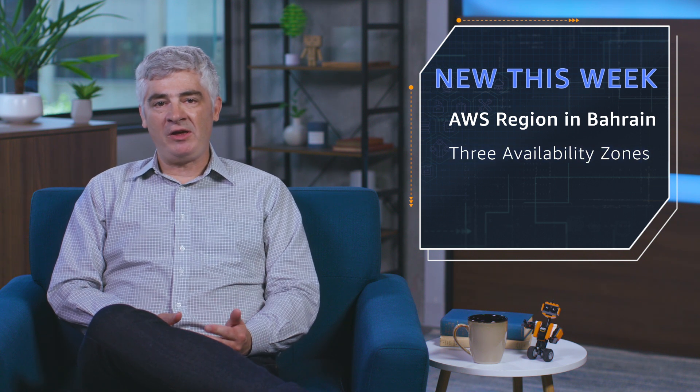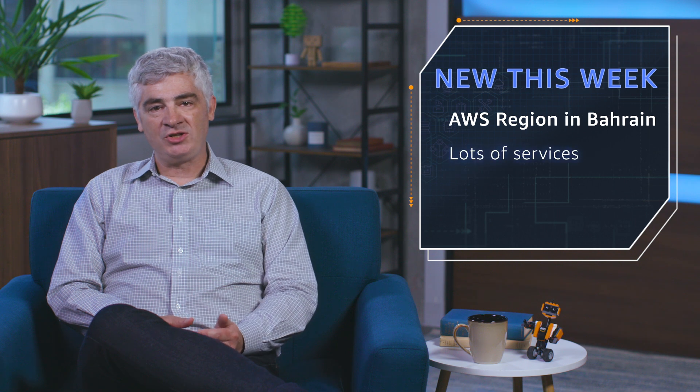It features three availability zones, nine instance types, a long list of launch services, with even more to come. You can check out the AWS blog for a full list of instance types and services. There's also a new Direct Connect location that gives you both one and 10 gigabit connections.